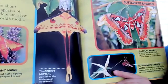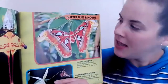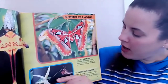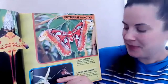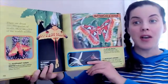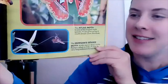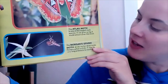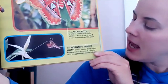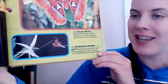The comet moth is also called the Madagascan moon moth. This is the Atlas moth — one of the largest moth species. It can grow so big it would almost cover this book. The Morgan's sphinx moth drinks nectar deep inside flowers called orchids. It uses its very long proboscis to reach inside.